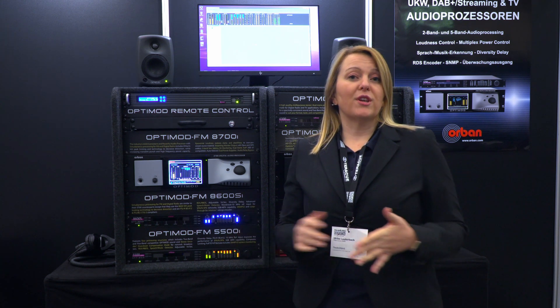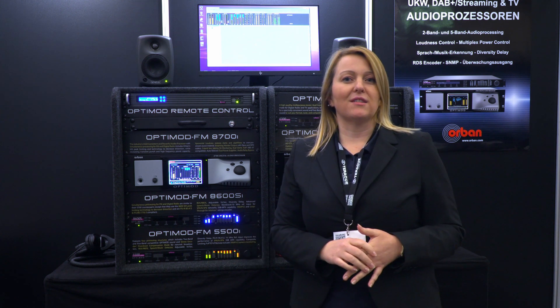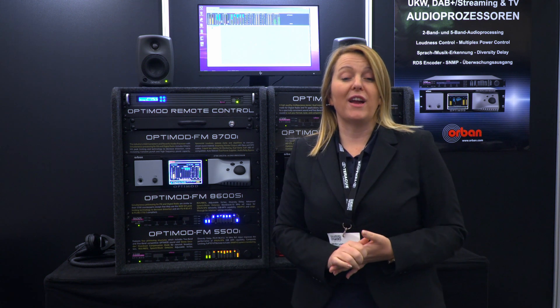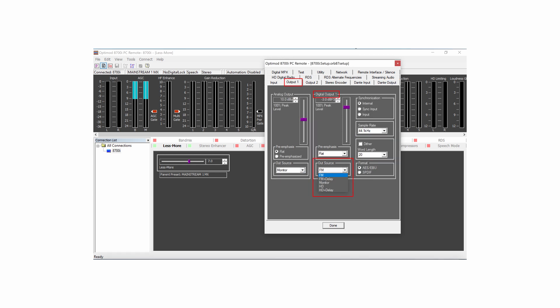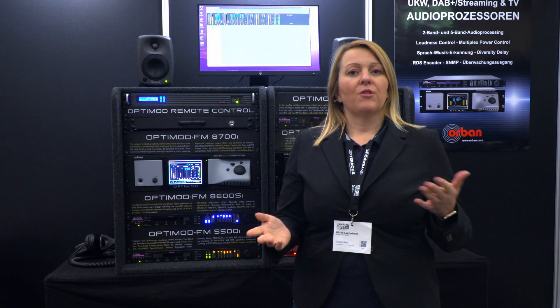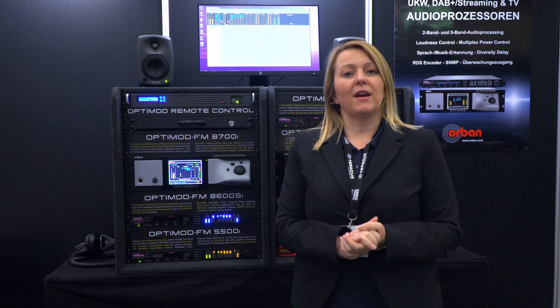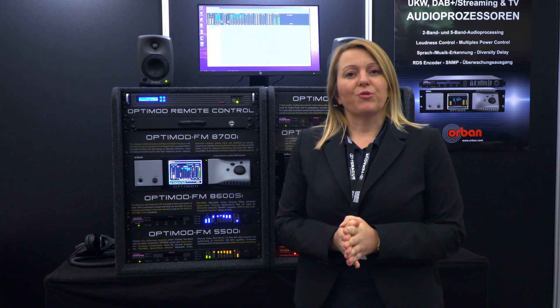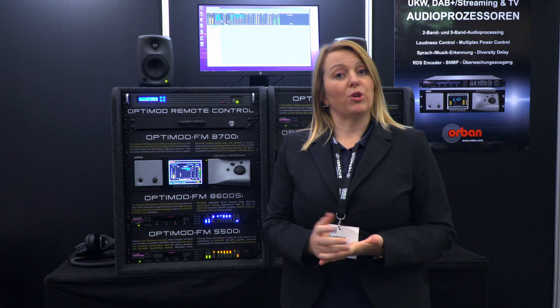If you're not using audio over IP already, we still have the standard audio interfaces — analog and digital AES of course. In the user software you can simply configure which output you want to use for which signal. For example, you can use the Dante output for your FM signal, another output for your DAB+ signal, and maybe also one output for monitoring.